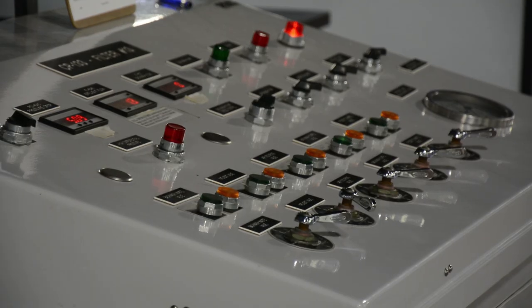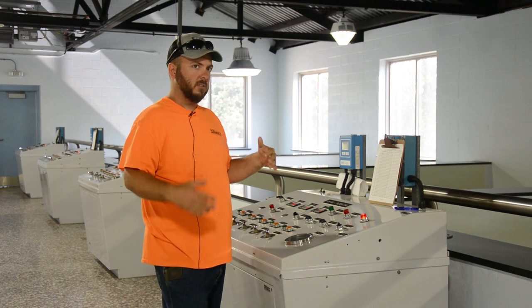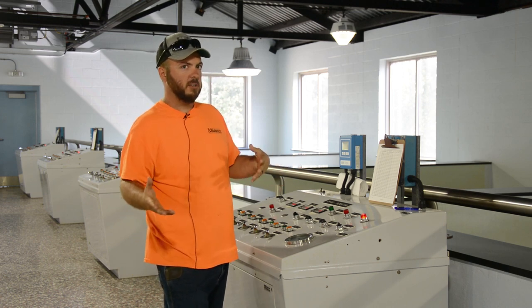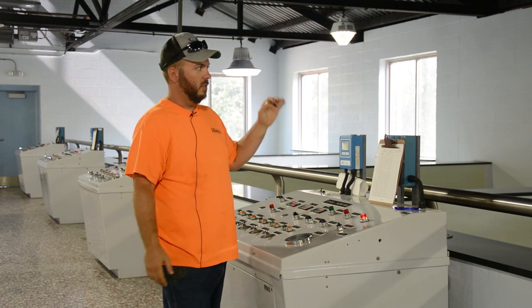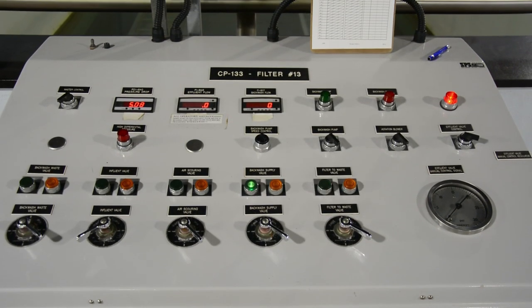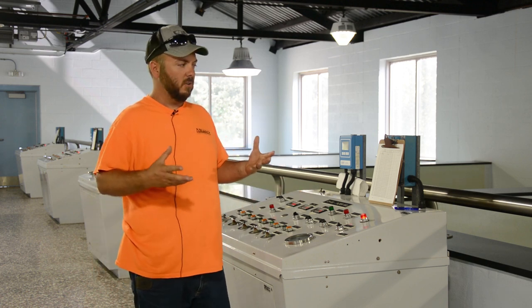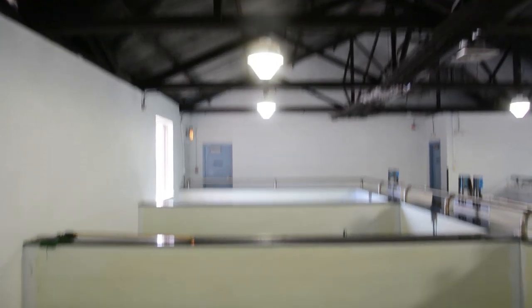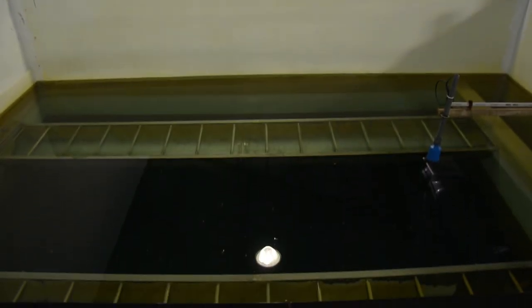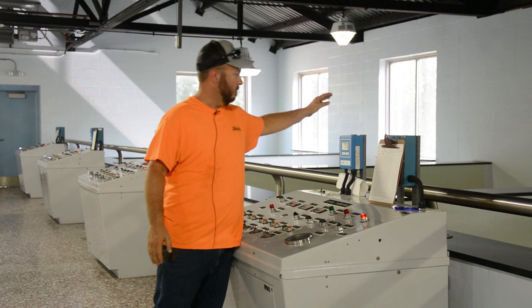The operator can control how many gallons come through, because in the summertime there's a lot more water usage. The more water we have coming through the plant, the higher these filters have to be turned up. The more filters running, the more it catches. Every night the operator will wash these filters to keep them clean and make sure they're doing their jobs.